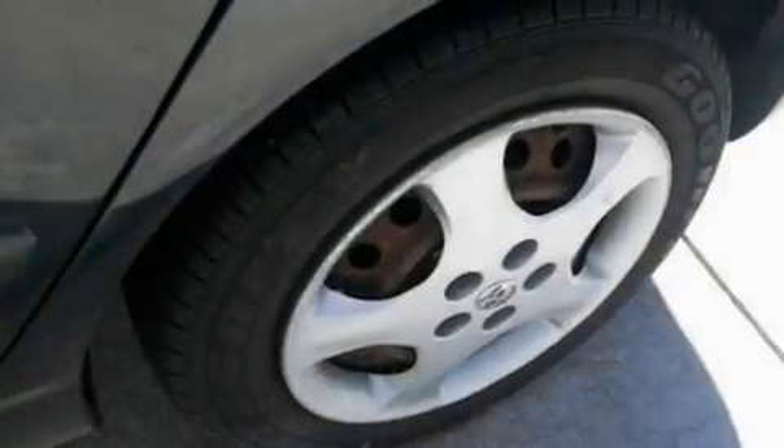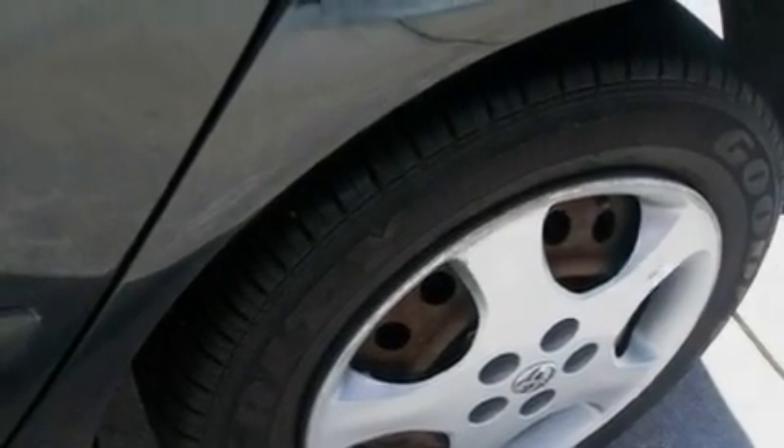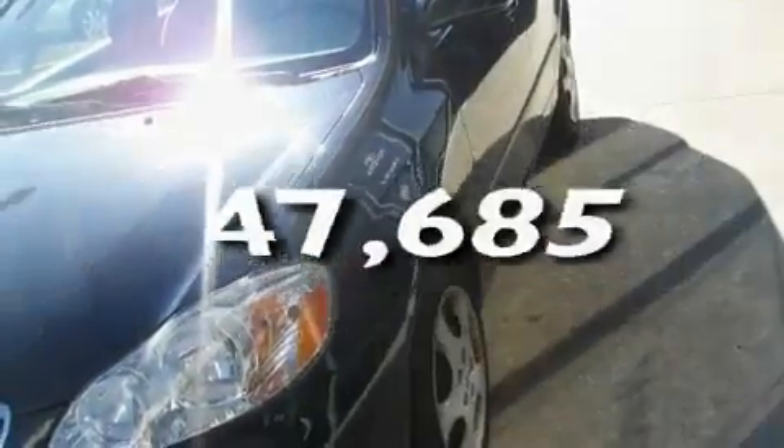Its top features include a split folding rear seat, a rear window defroster, a CD player, a passenger side vanity mirror, and this vehicle has fewer than 48,000 miles on the odometer.